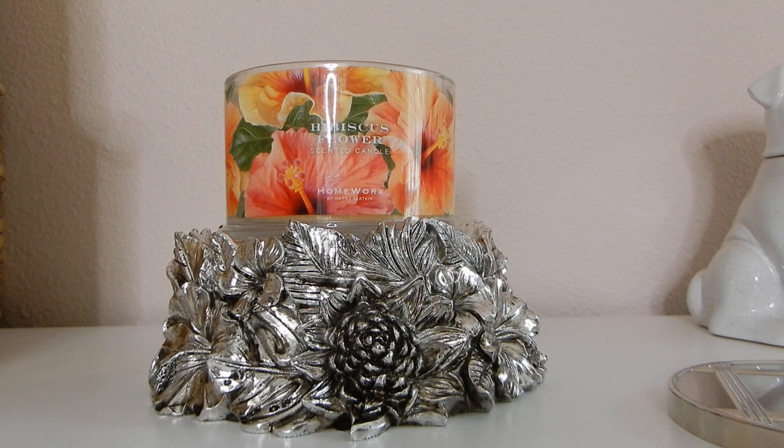Ever since I stopped burning all of my candles for more than a few hours at a time, I've had much less issues with really all of them — even my Bath and Body Works candles. Always be mindful of the condition of your candles, and if you notice a funky one that burns kind of funny, maybe put it in a crock if it fits, or on a hot plate warmer.